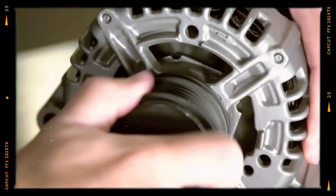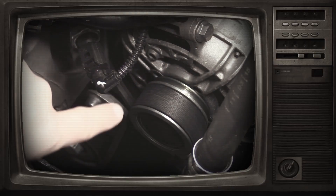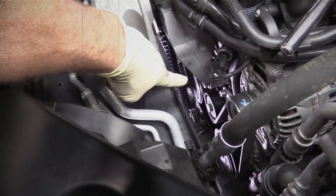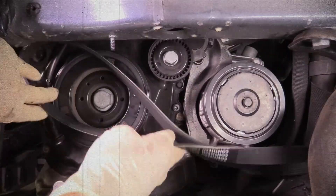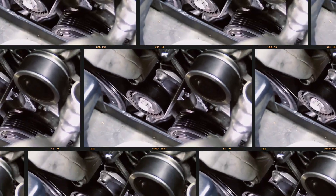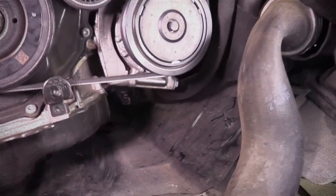The serpentine belt that drives the alternator can become worn or slip over time. If the belt doesn't maintain consistent tension, the alternator won't spin properly, resulting in fluctuating voltage. Squealing noises when starting or accelerating can signal a slipping belt. Cracks or glazing on the belt may reduce grip, and worn tensioner pulleys can fail to keep the belt tight, compromising alternator function. Regularly inspecting and replacing worn belts or pulleys helps ensure the alternator runs optimally.